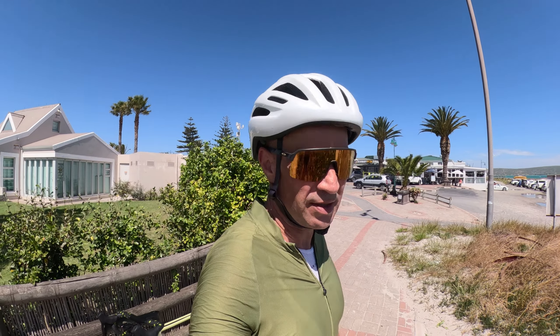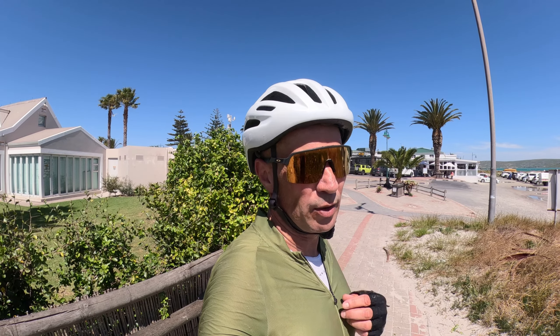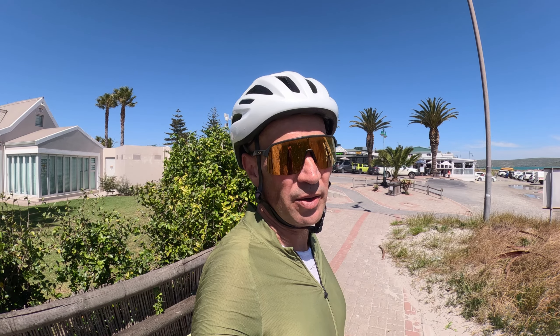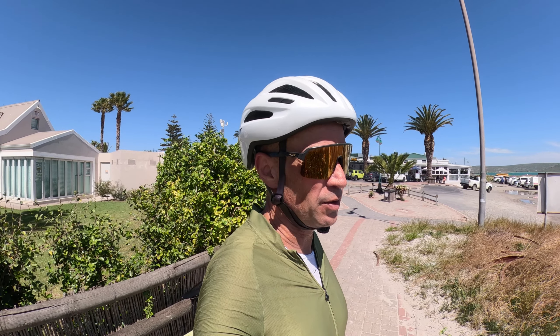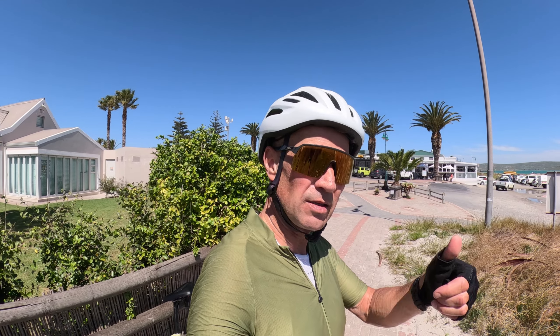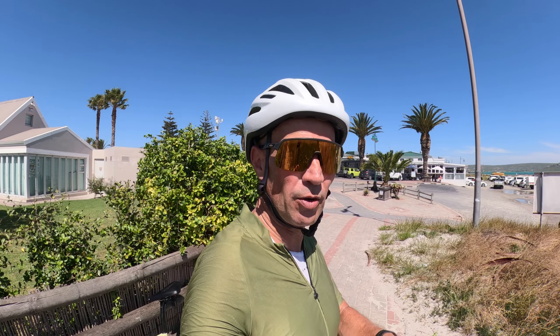I hope you enjoyed this video today up to Langebaan, West Coast, passing the West Coast National Park. Thanks very much for watching. If you want to see more about the ride, below in the comment section I'm going to leave the Strava link so you can check it out if you want to do it yourself. You can follow me on Strava as well. All the best, keep on pedaling, hope to see you soon somewhere on the road.